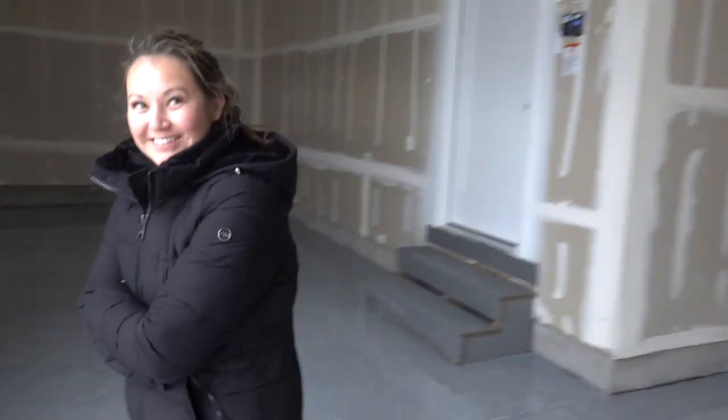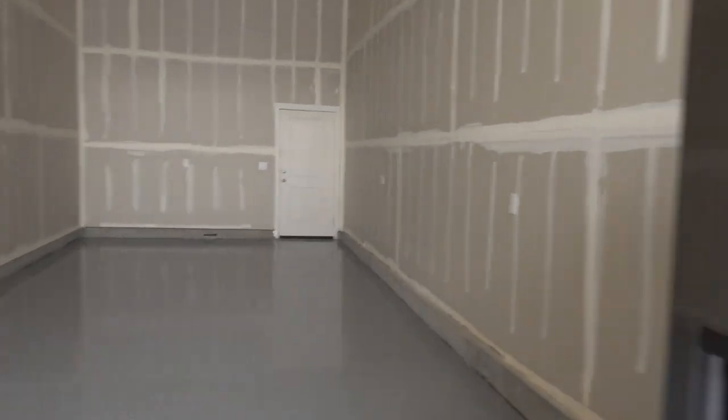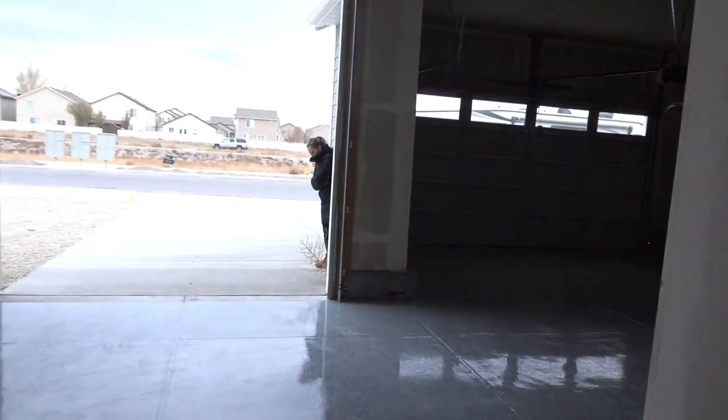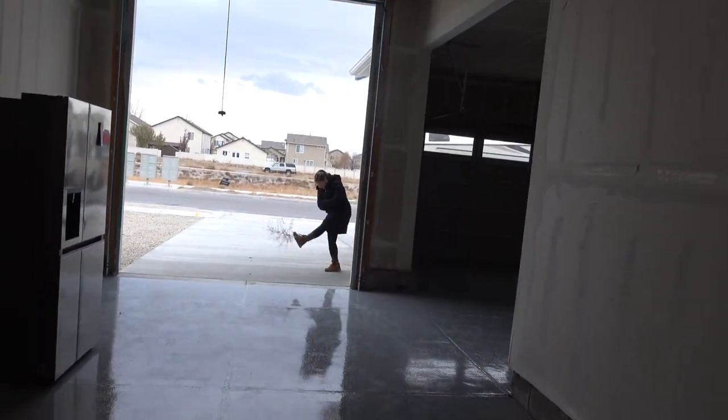Welcome back to the channel, welcome back to the vlog. We are officially at our house. Check this out — two-car garage and we have a huge RV garage.